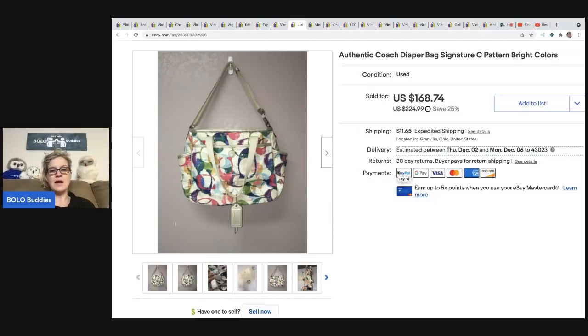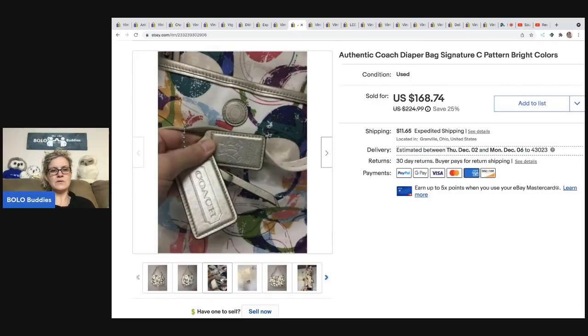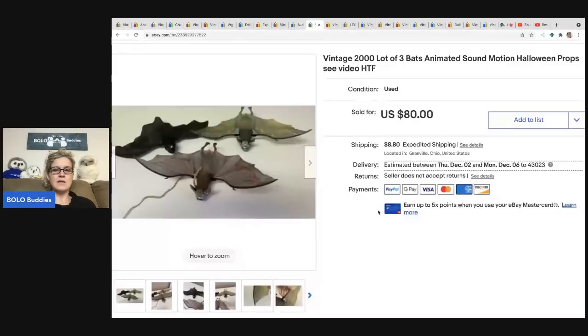This Coach diaper bag stuck around forever because I had it priced way too high — I thought it was rare and waited for the right buyer, but they didn't come. Somebody offered me $80 and I took it. Buyer was all in for $103.04. It had the original bag cover and a cute little tag — Coach tags are definitely a bolo, great bread-and-butter item. Even if you get a purse that's a mess, you can sell the tags.